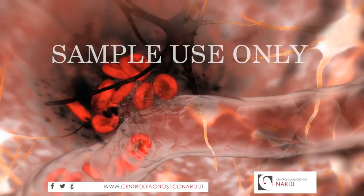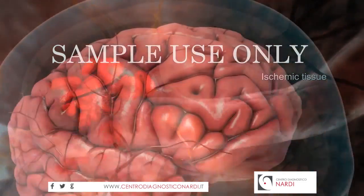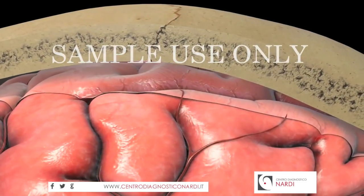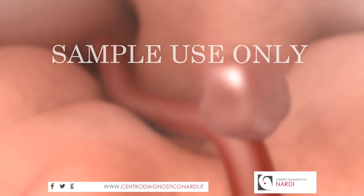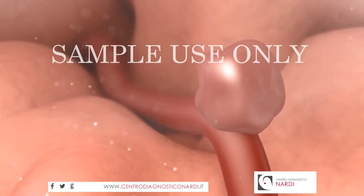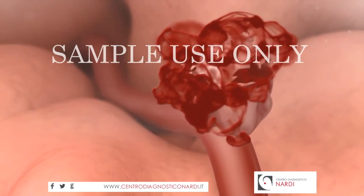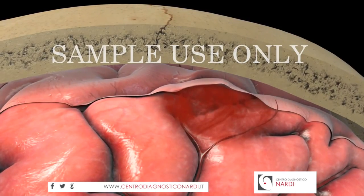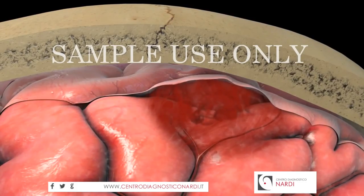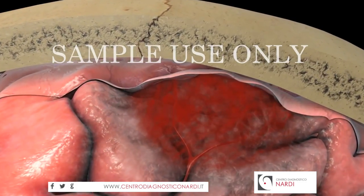Both the hemorrhage and ischemia destroy brain tissue. A subarachnoid hemorrhagic stroke occurs when a weak spot in a blood vessel wall, called an aneurysm, bursts and leaks blood into the tight space between your brain and your skull. The high-pressure bleeding results in serious damage to brain tissue.